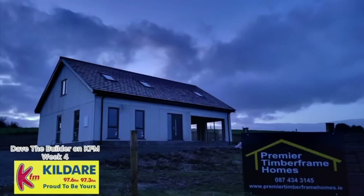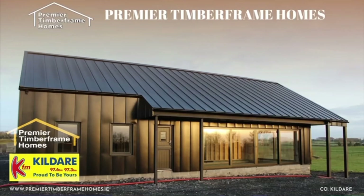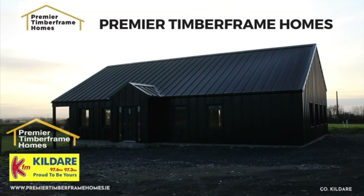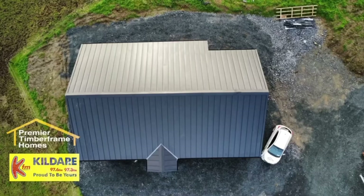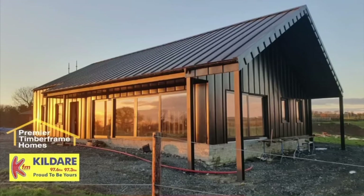Dave the Builder on KFM with Premier Timber Frame Homes, your expert guide to self-built homes. Week 4 of our building slot here on KFM with Dave McManus of Premier Timber Frame Homes. Over the last couple of weeks we were talking about planning and the different challenges in securing planning permission. Today we're going to move on and take it that somebody has gotten planning permission and is getting ready to lay the foundations. Where do they need to start after getting the good news? It's really only now that the hard work starts.